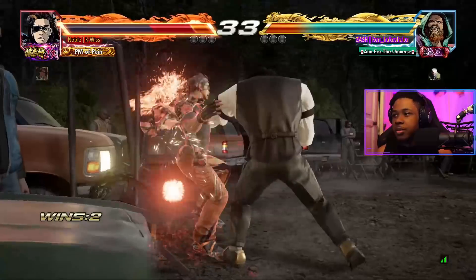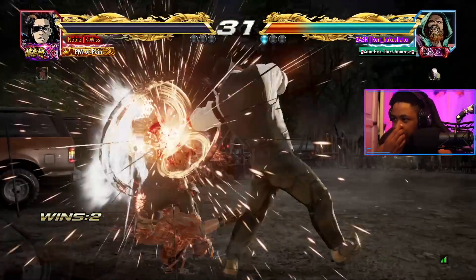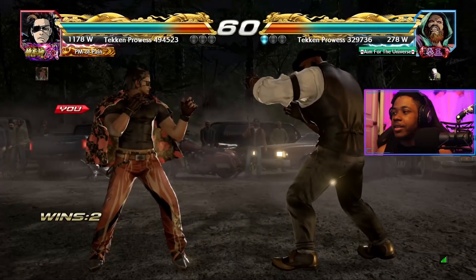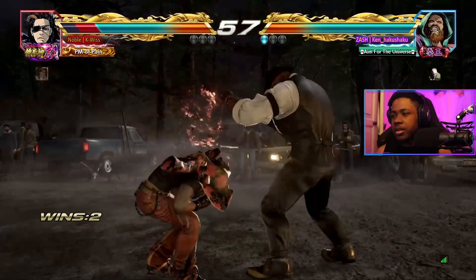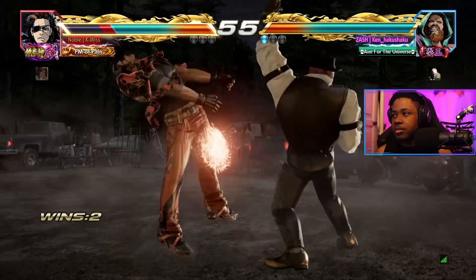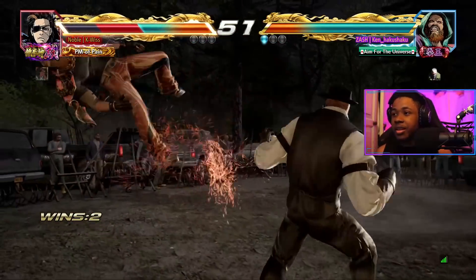These down-forward ones and his approach are getting on my nerves. It's the first game of the day so my execution is going to be awful. He kind of just does down-four then waits for my approach, then down-forward one. I tried to dash-block but the connection didn't allow it.